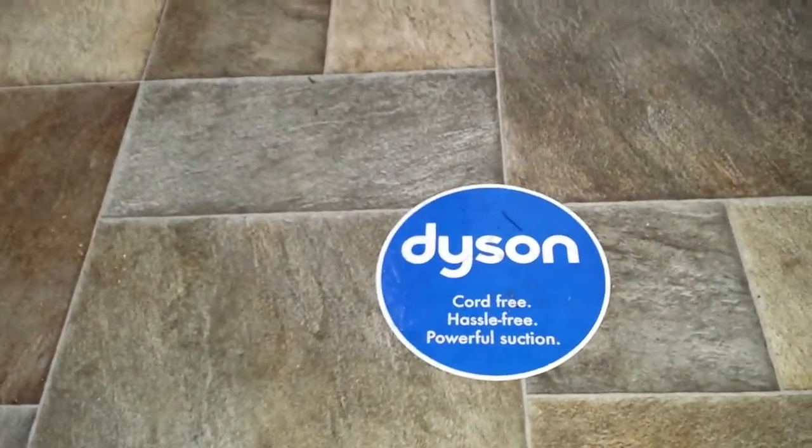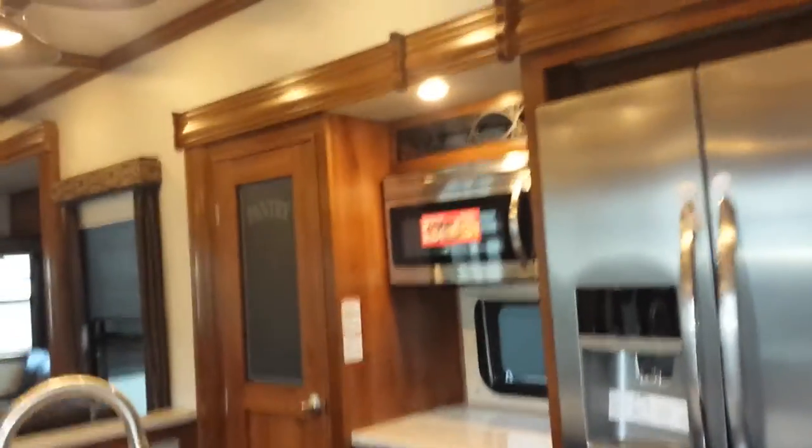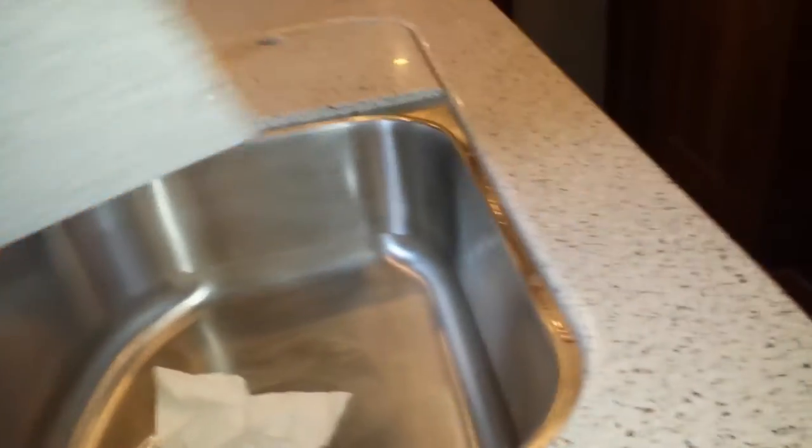This coach is gorgeous. Take a look at this fully residential refrigerator, solid surface countertops, convection oven and a regular oven, flush mount covers for the stove and sink area, and a nice stainless steel sink with an extendable faucet. The cabinets are all residential style — and by the way, all the wood in this coach is solid wood. There are no plastic molded pieces anywhere.